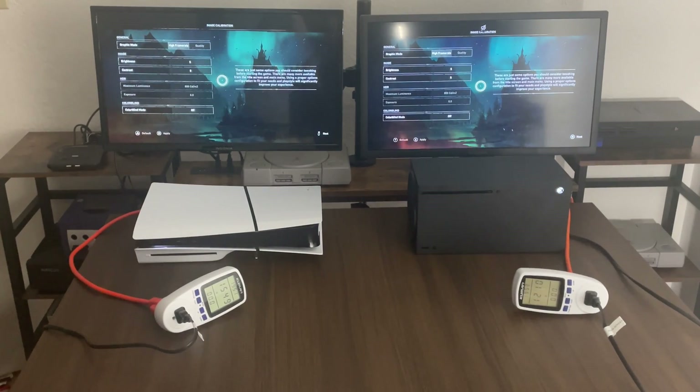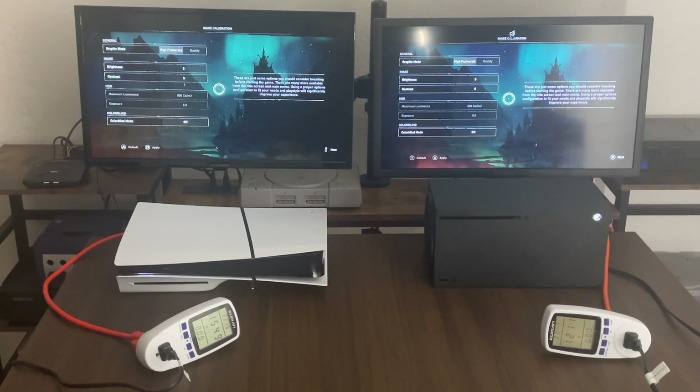One of them is a little lower the way I have it set up because that's for other consoles and stuff. But right now we have 121 watts for the Xbox and 154 watts for the PlayStation 5. So let's go through the game menu so that we can get into some gameplay.